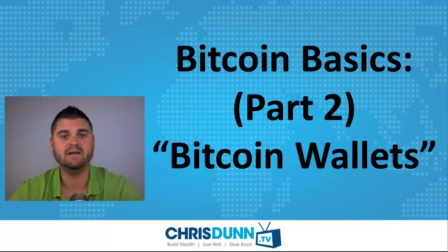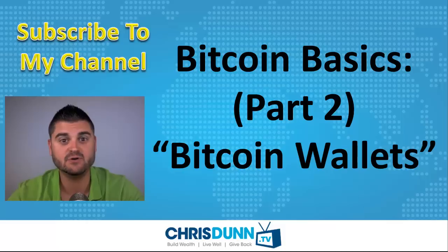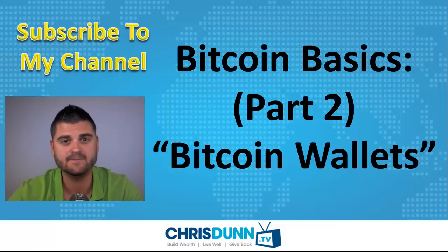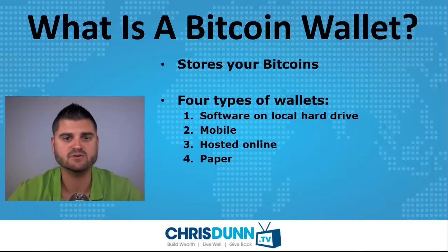Welcome back to this video series where we're talking about Bitcoin basics. We're here in part two talking about Bitcoin wallets. So what is a Bitcoin wallet? A Bitcoin wallet is basically a way to store your Bitcoins either virtually or physically, and there are really four different types of wallets.